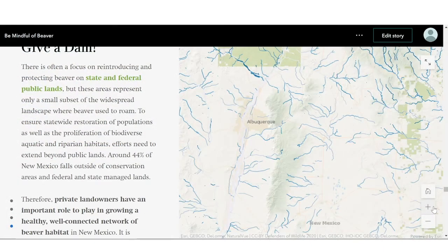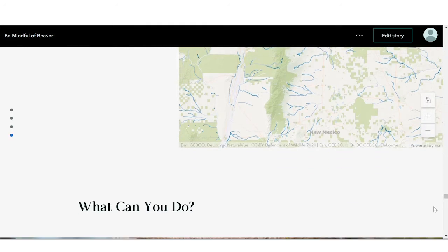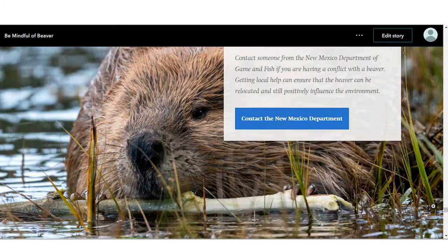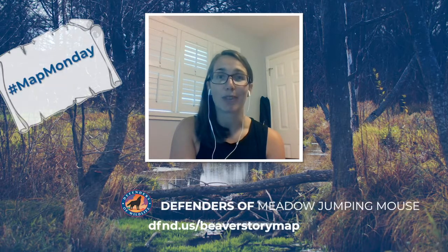Join Michael and the rest of Defenders in giving a damn about beaver. You can do this by learning more about local beaver populations where you live, researching state and local policies protecting beaver, or speaking to local wildlife and land managers about promoting beaver restoration in your favorite river or stream. Thanks for tuning in to see how we can really make a splash with maps. See you next Map Monday.